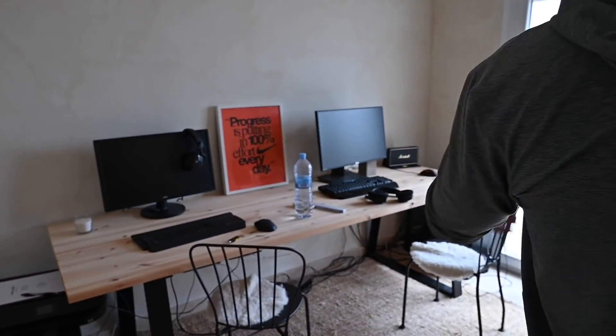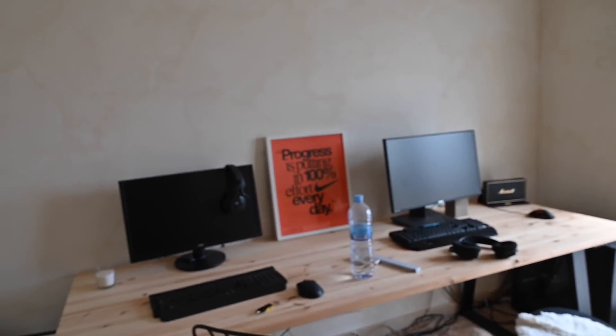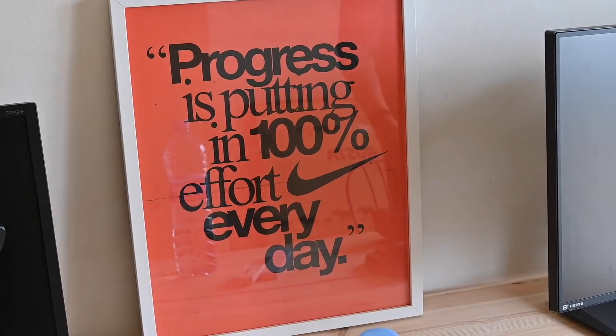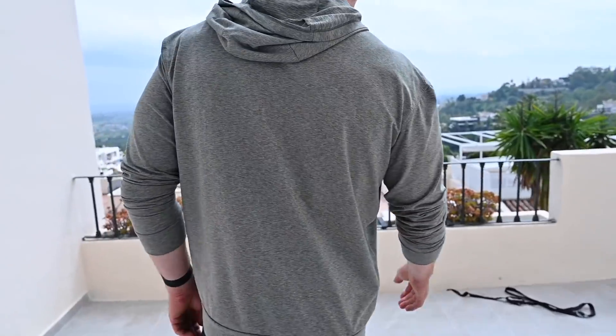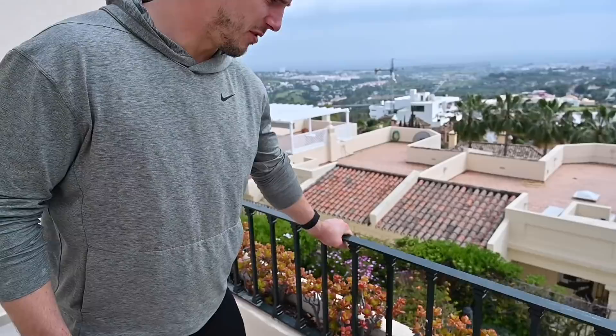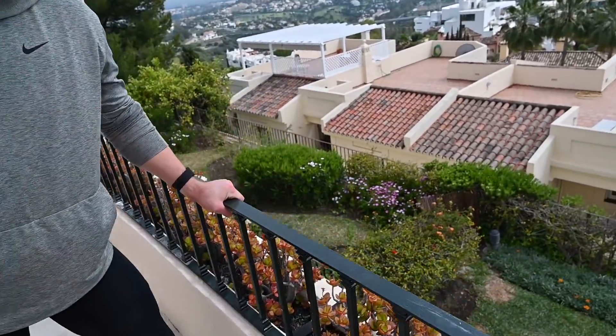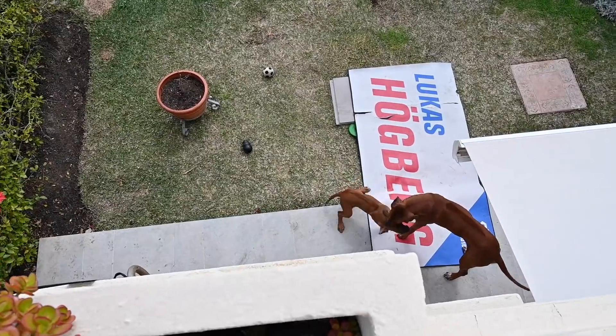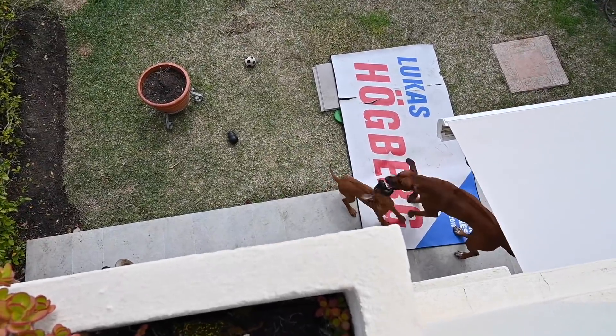I don't play PUBG anymore — too many problems with the game — so I play Modern Warfare Warzone and it's amazing. Here are the rings — feels pretty solid and I think it's gonna be fine. We'll try it out.